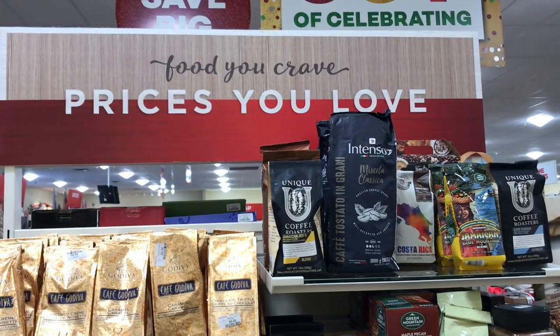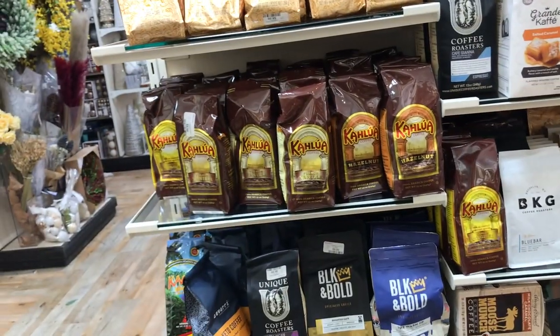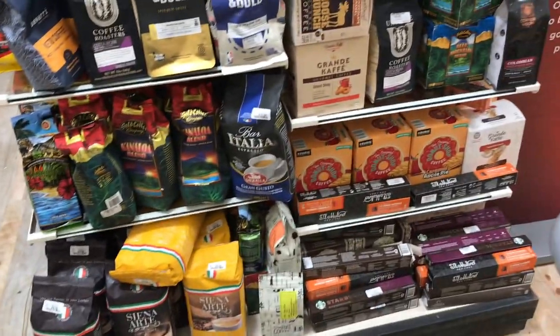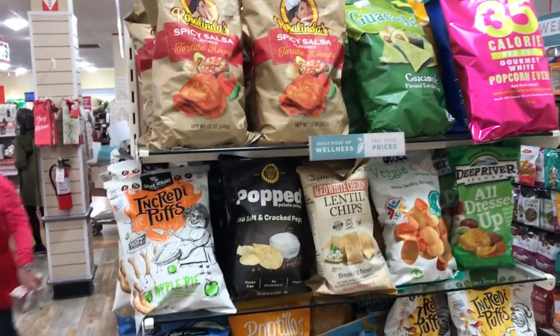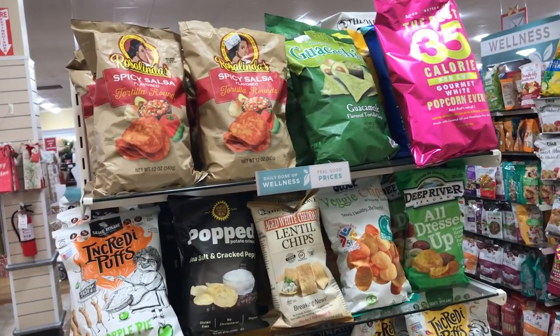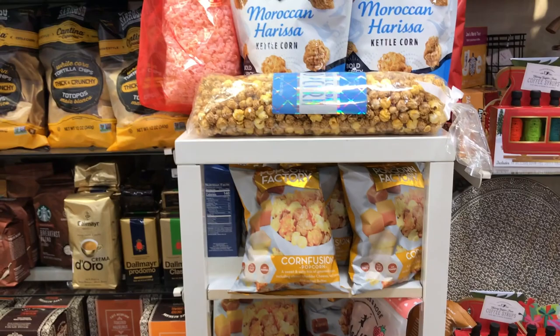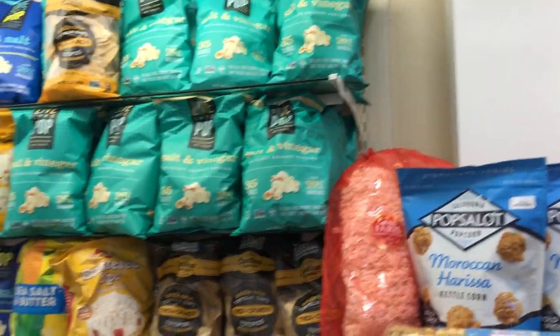So many great gift ideas, including the food — the food is always fun to shop in too. They have this gourmet section with all kinds of coffee here. I would love to try some of that coffee — there was caramel coffee, Kahlua coffee. And then some chips: all sorts of different chips, lentil chips, spicy chips. Before I go down the next aisle I found more chips and popcorn — Moroccan kettle corn, Moroccan harissa. I've never tried that. Pops a lot — I like the name.